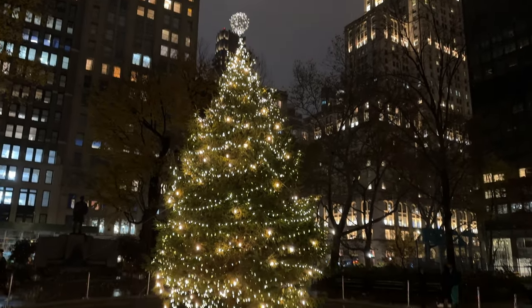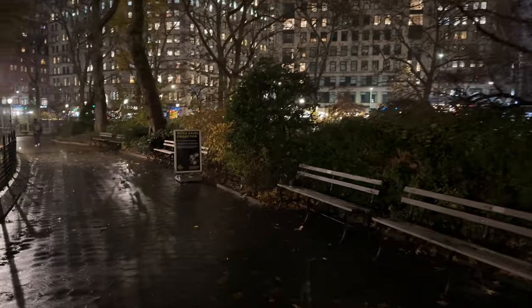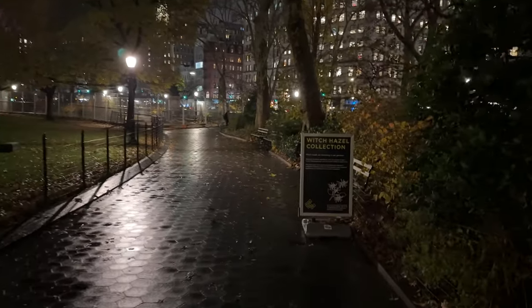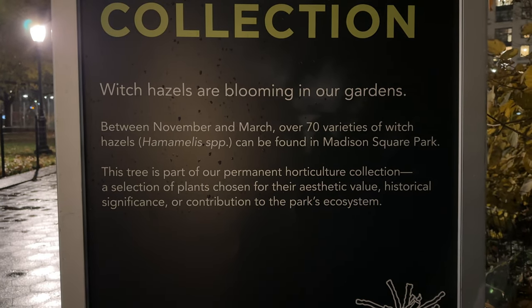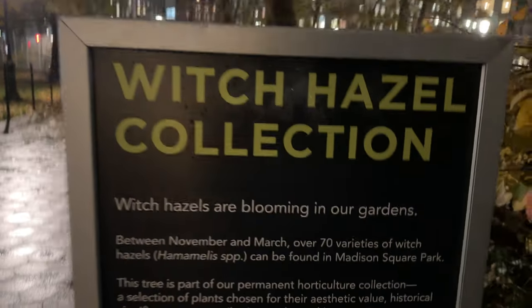The thing that I love most about Madison Square Park is it's quieter. It's also a place where you can come at the tail end of winter — after all the Christmas tree lights have been pulled away and the slush is riding along all the sidewalks — the first flowers that bloom in New York are the Witch Hazel. They have the sign up for the Witch Hazel, and there they are — they're bright yellow. Some people think they're forsythias. Witch Hazels bloom between November and March, and over 70 varieties can be found in Madison Square Park.